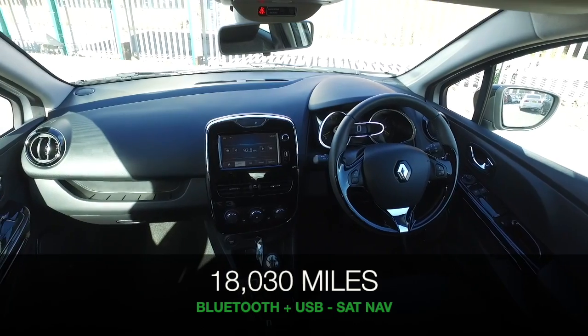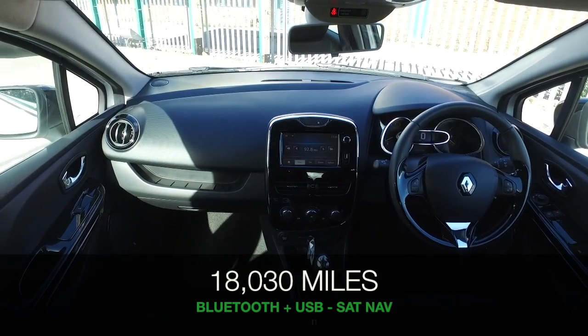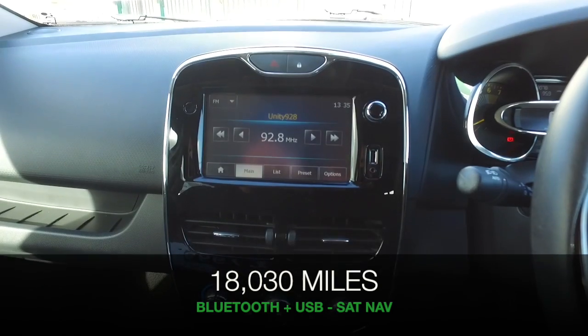This has a lot to keep you happy, like a very comfortable cloth interior, Bluetooth and sat-nav.